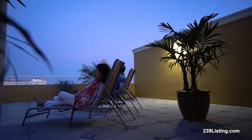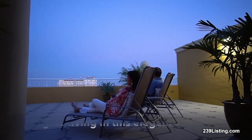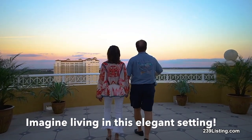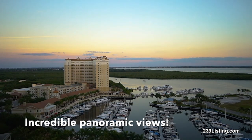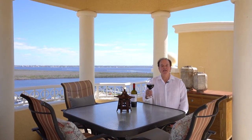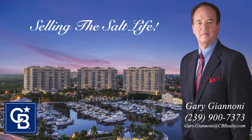So can you envision yourself living this lifestyle? If so, I'll let you in on a little secret — these penthouses only come on the market every few years, so you better act now. Want to find out more about this hidden crown jewel? Pick up the phone and call me today for your very own custom tour.